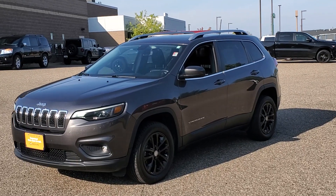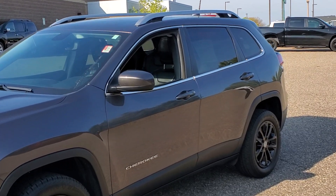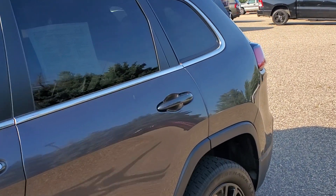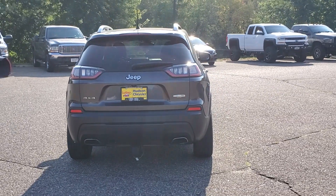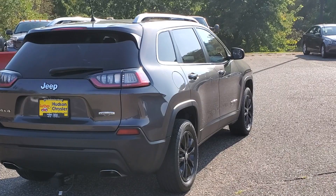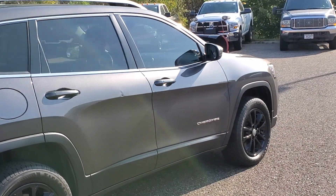You just found the 2019 Jeep Cherokee. With less than 70,000 miles on the odometer, this vehicle provides excellent value. The Jeep Cherokee: the stylish mid-sized SUV with sleek lines, ample cargo capacity, rich interior appointments, and advanced technology that keeps you safe and secure.